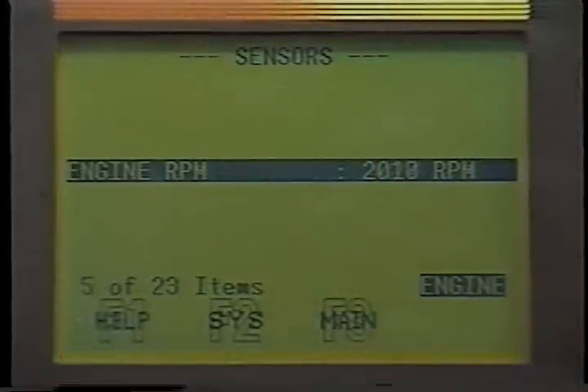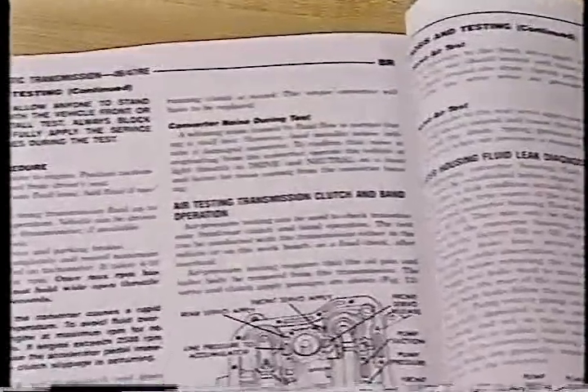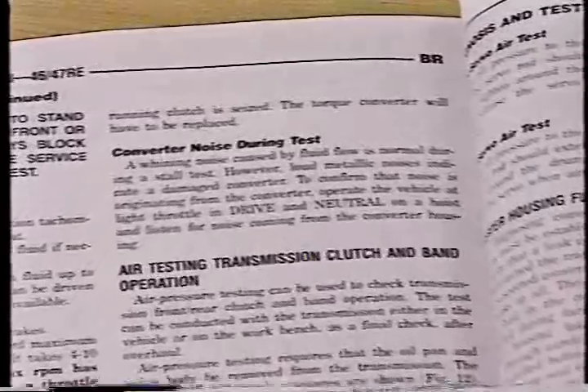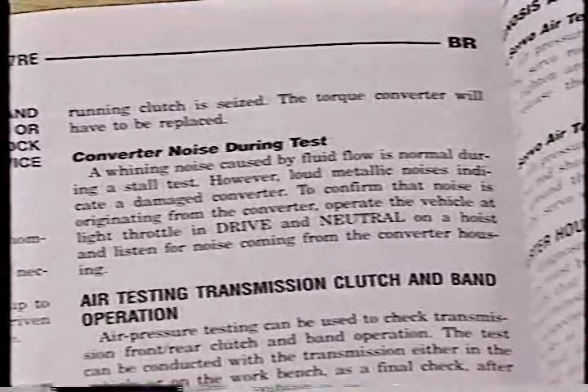Once you reach maximum RPM, do not hold the throttle open for longer than 4 to 5 seconds, and do not hold the throttle open if RPM exceeds 2,500 RPM. The normal range for stall speed is 1,800 to 2,300 RPM. The service manual contains a stall test analysis, which you should refer to following the test. In addition to possible causes of low or high RPM, it discusses noise and poor performance that may be caused by the torque converter.